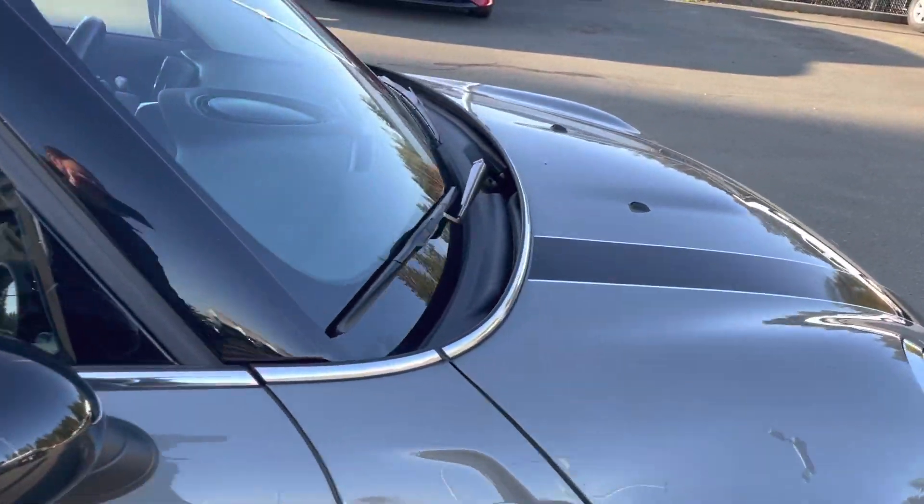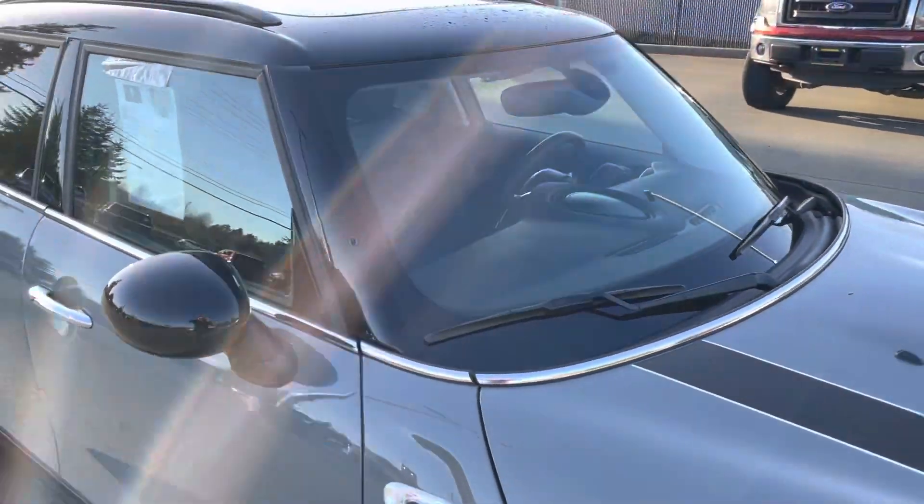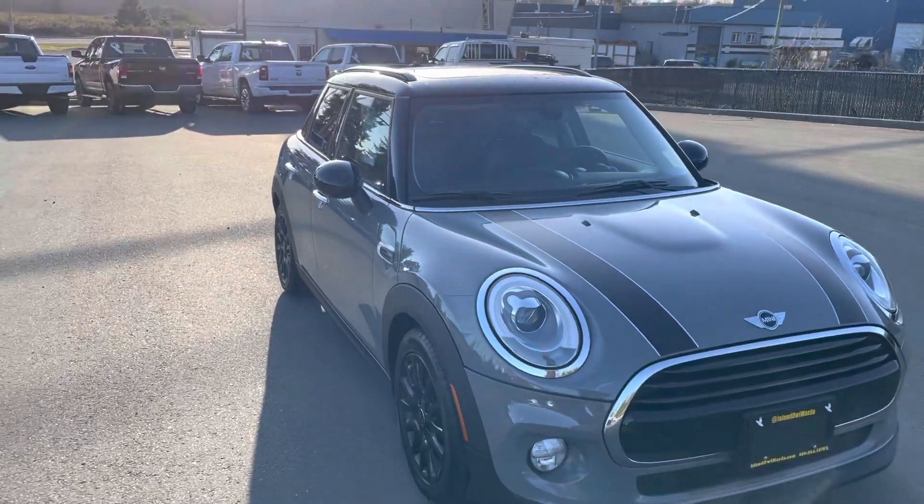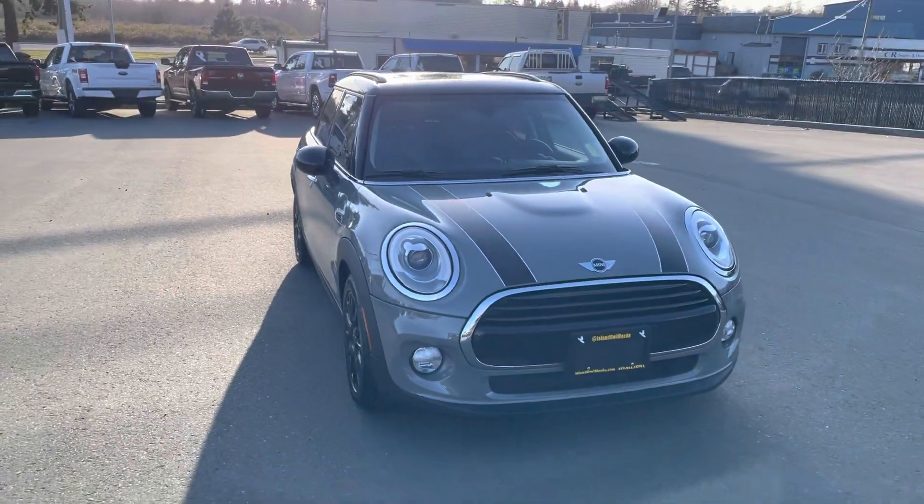Fantastic car, one-owner vehicle. Come on down and check it out. 250-203-7995 is my number, you can reach any of us at the dealership at 250-914-1695. Come on in, thank you.